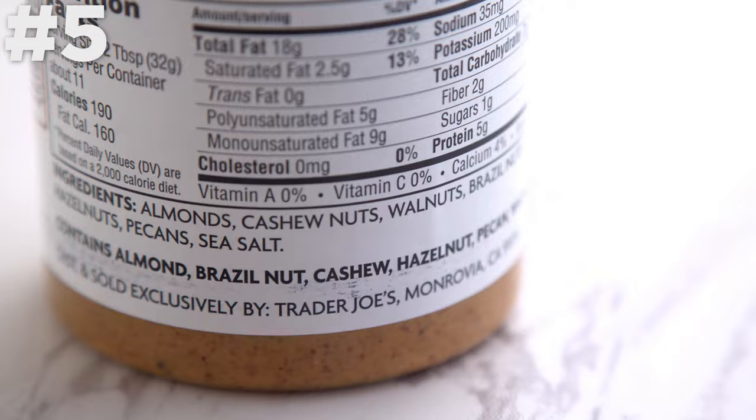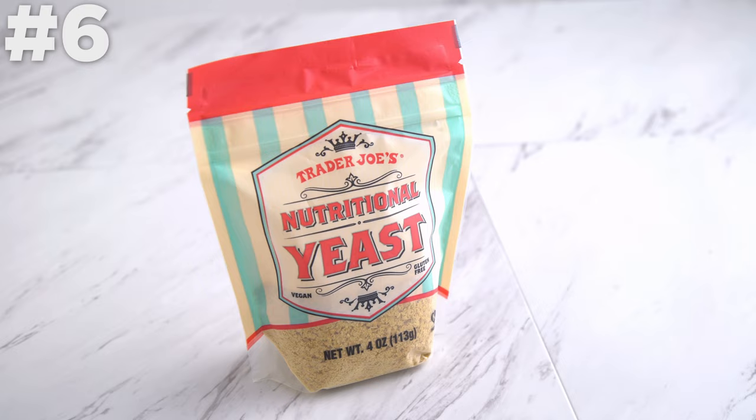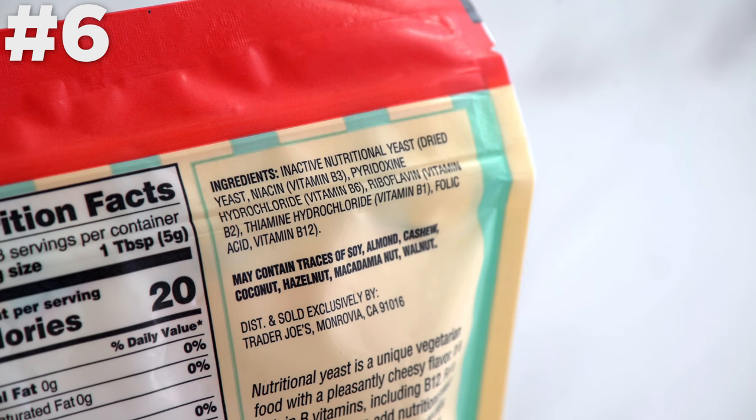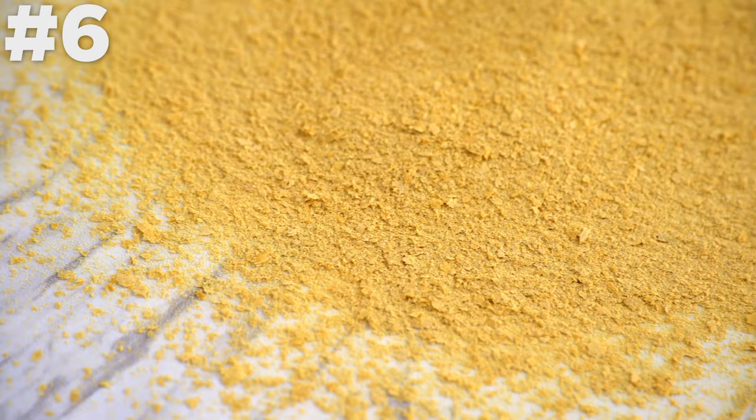Nutritional yeast. There's nothing specifically special about this nutritional yeast except that it's available at Trader Joe's, so it's easy to find. Nutritional yeast is an ingredient I love to use in plant-based cooking to get a cheesy flavor without dairy, but I've always had to order it or search out health food stores to find it. And now here it is, easily accessible at Trader Joe's.